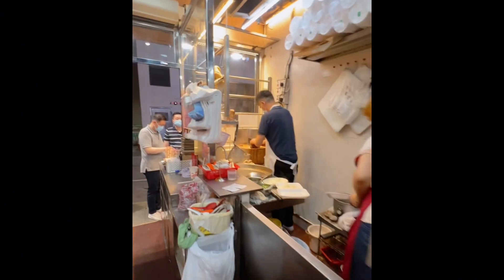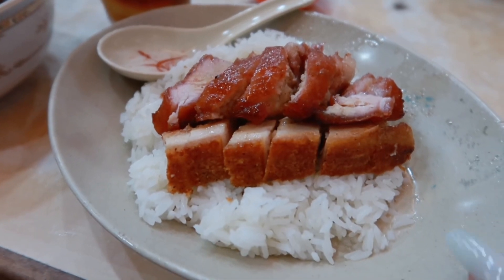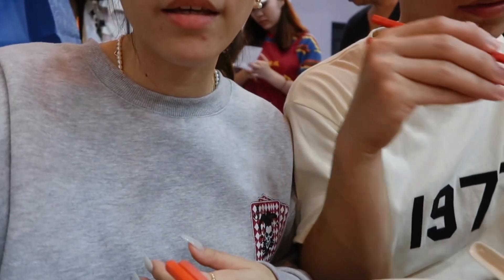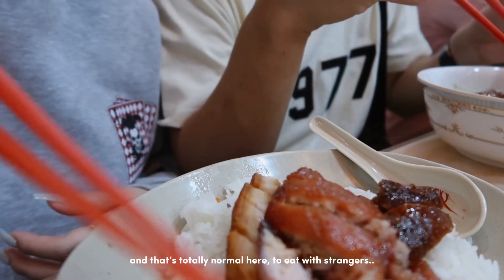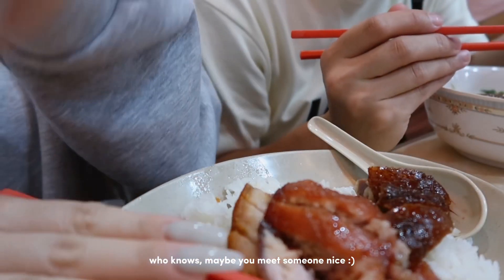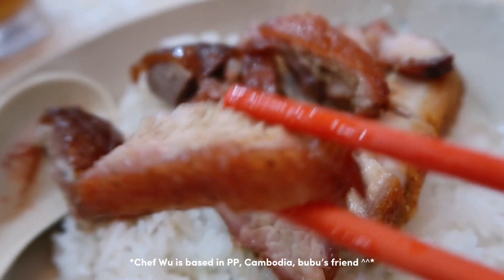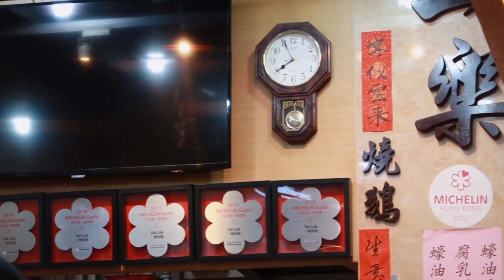We are literally starving and very much excited to try the roasted goose. I got Charsiu pork and roasted pork with rice, while Bubu is having his roasted goose with noodles. The Charsiu doesn't look so nice — it looks dry. It's dry to me though. Overall experience is good, though we didn't eat a lot because we're going for a second round.